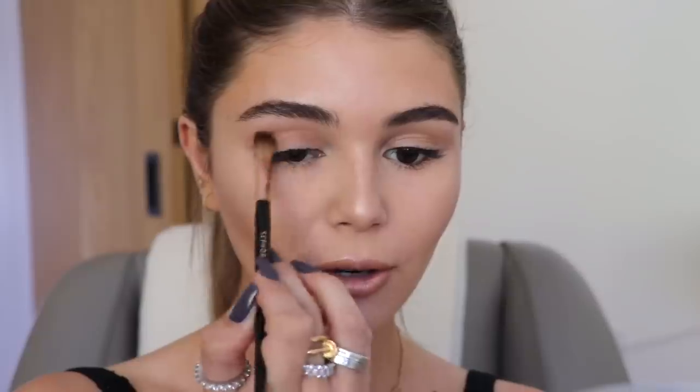I'm going in with a Sephora Collection pro blending brush — just take a little bit of this. A little goes a really long way with all of these shades. I just take a little bit and blend it throughout the crease. It blends so seamlessly, kind of feathering out a little bit — really nice, just adds warmth.